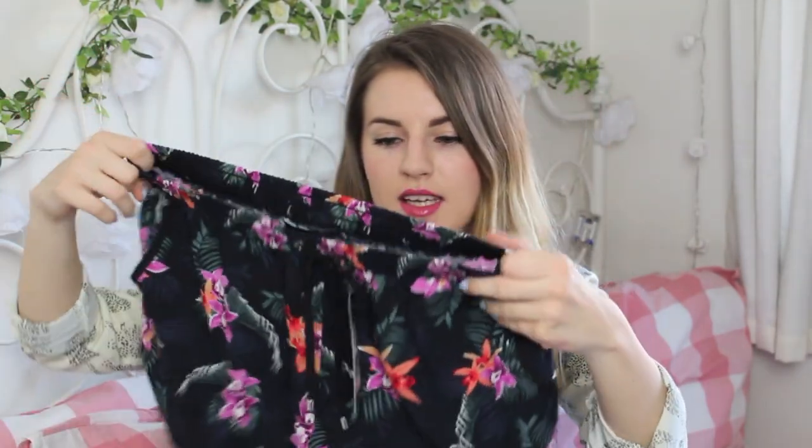These are a pair of just casual runner shorts — well they call them runner shorts, I wouldn't be running anywhere in these! But I saw them on an email from New Look and thought they were nice for the summer. They are just these little floral runner shorts and I quite like these. I'll have to see what they look like on again. These were £12.99.